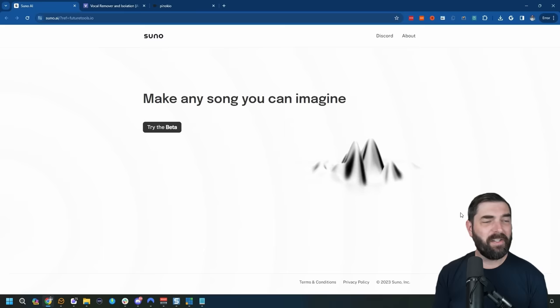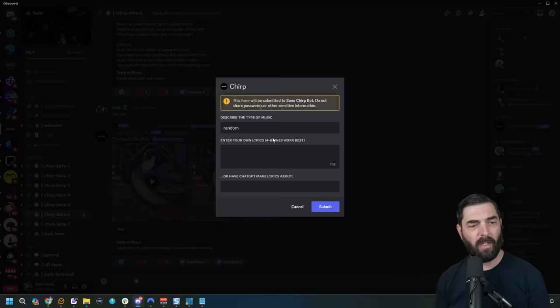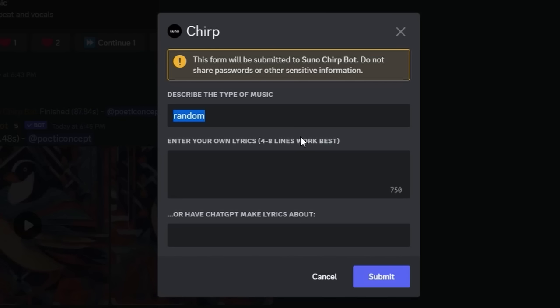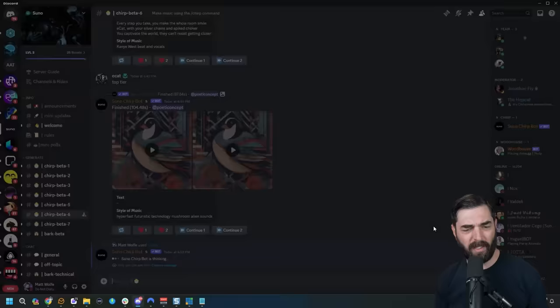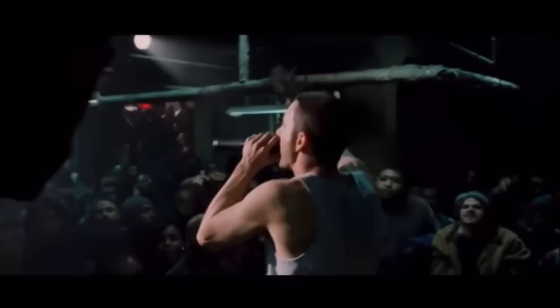But if you really want to get more dialed in with your AI-generated music, check out suno.ai. This is another one where you fire up Discord to use it. Once you're inside, you type /chirp and get a dialogue box where you can choose the style of music — let's go hip hop. You can enter your own lyrics or have ChatGPT write lyrics for you. I'll have ChatGPT write some lyrics, click submit, and it gives us two variations of the song: 'Artificial intelligence... it's the future, y'all.'